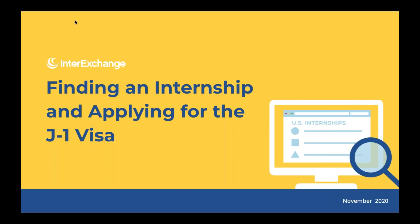Hi everyone, and thank you for joining us. My name is Tama Nicholson. I'm the Program Manager for the Career Training USA program at InterExchange, and I'm joined by my colleague Fatima Rodriguez. Hi everyone, my name is Fatima Rodriguez. I'm the Communications and Recruitment Coordinator here at InterExchange, and I'm really excited to share this webinar with you. Hopefully you'll learn a little bit more about how to find an internship and how to apply for the J-1 visa once you do find your internship.